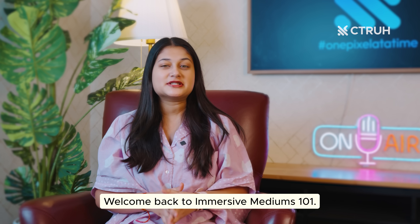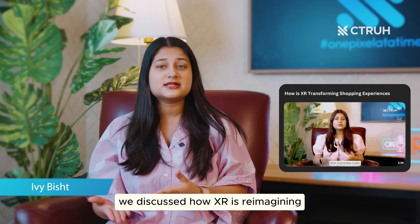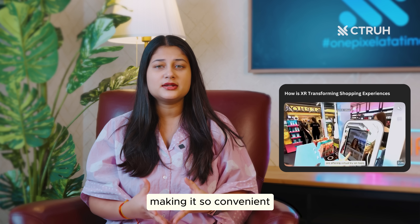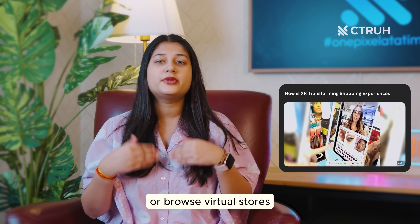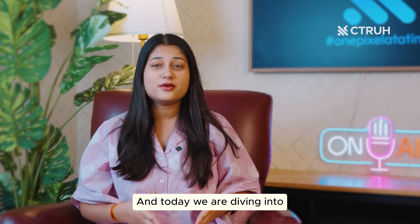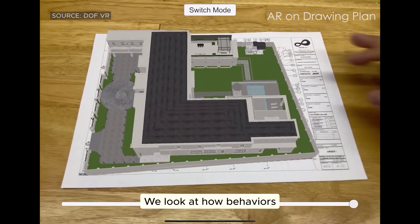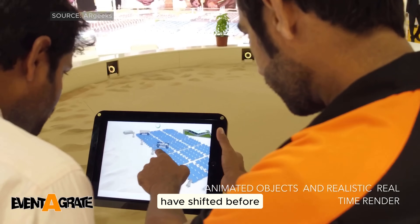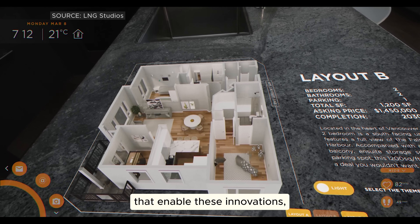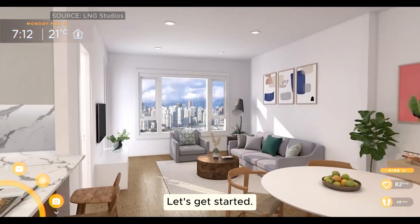Hey there everyone, welcome back to Immersive Mediums 101. I'm Ivy. In the last video, we discussed how XR is reimagining retail and e-commerce, making it so convenient that you can try on outfits from your living room or browse virtual stores that feel just like your favorite mall. And today, we are diving into how XR technology is transforming real estate. We'll look at how behaviors have shifted before and after implementing XR, the technologies that enable these innovations, and examples of companies that have already embraced this change. Let's get started.